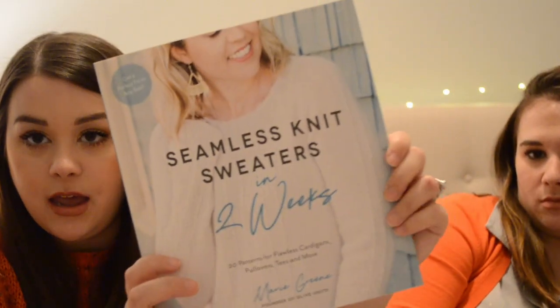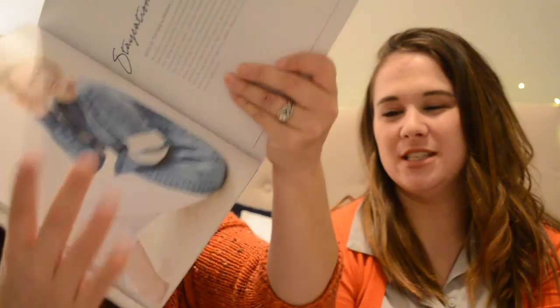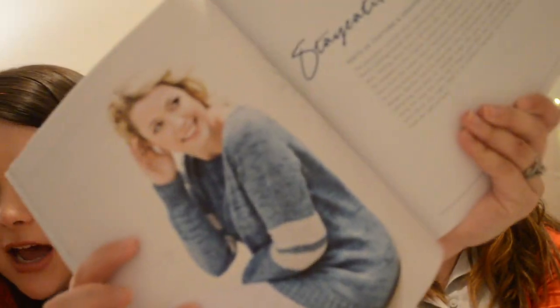I got this book — Seamless Knit Sweaters in Two Weeks by Marie Green — and it is an absolutely gorgeous book. I did a full review on my blog, thenitpicky.com. It just has all these simple sweaters, and the goal is that yes, you can knit them in two weeks. She has this method of getting your sweaters to fit and be something you actually want to wear.